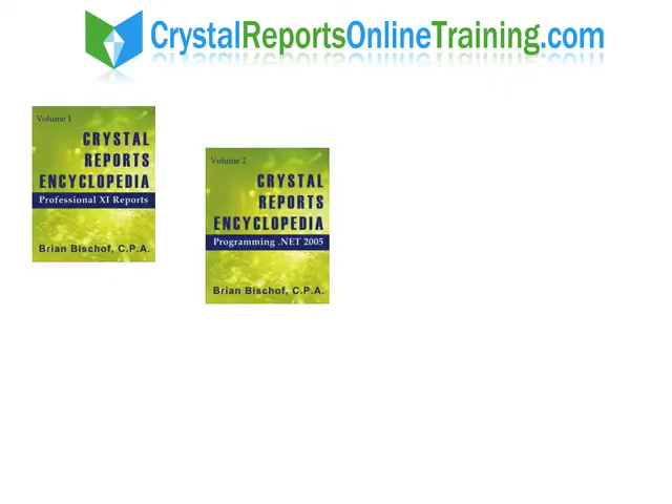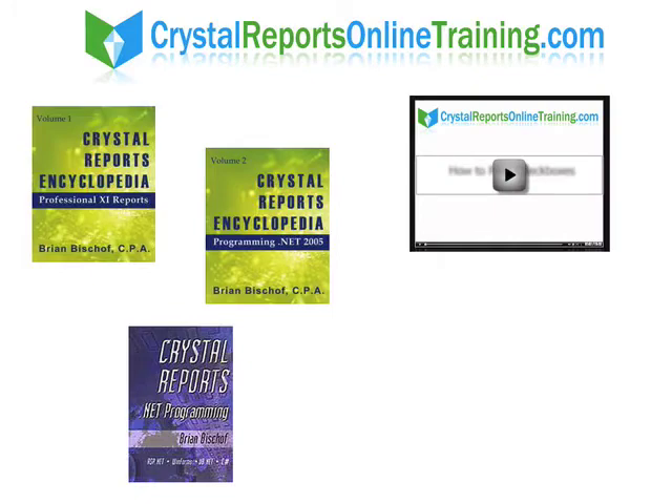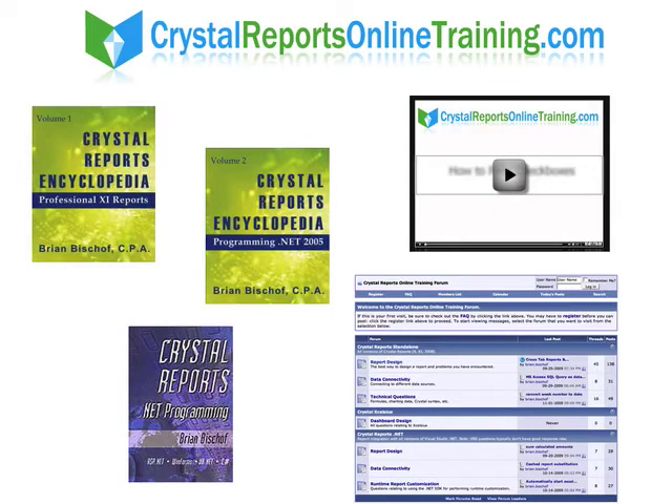No matter what level you're at or how best you learn, you'll find everything you need at CrystalReportsOnlineTraining.com. Online books, videos, a members-only forum — it's your one-stop shop for Crystal Reports. With just a few clicks, you'll be on your way to being productive immediately.